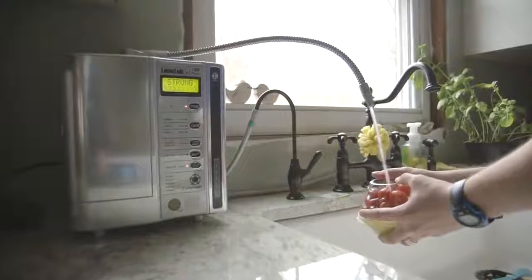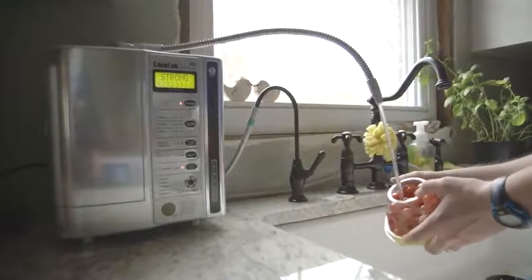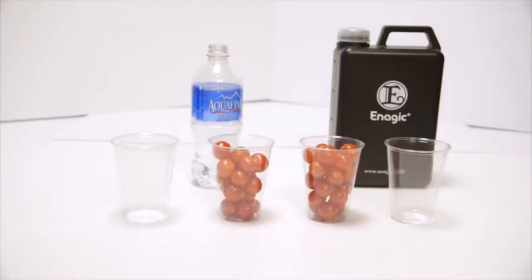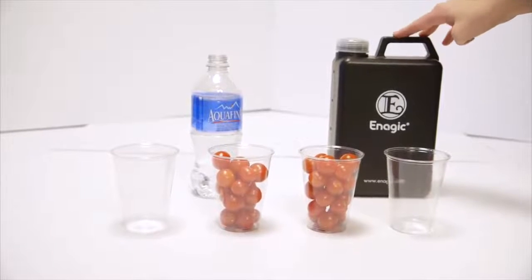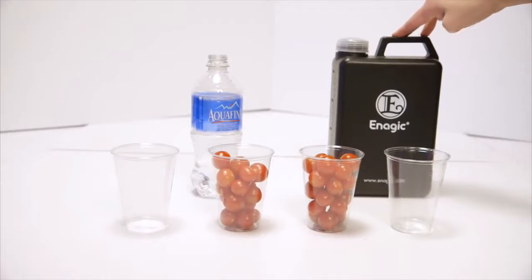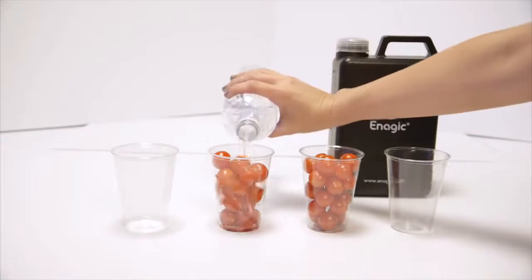The strong acidic water is also safe to use topically to replace hand sanitizer, mouthwash, and even teeth whitener. Finally, let's look at the strong 11.5 alkaline water. It works as an emulsifier — it removes pesticides from your produce, makes it taste better, and makes your produce last longer. Pesticides are oil-based so they stick through rain, but the 11.5 strong alkaline Kangen water can remove all oils, which is why you can replace your laundry detergent and any degreasers with it.